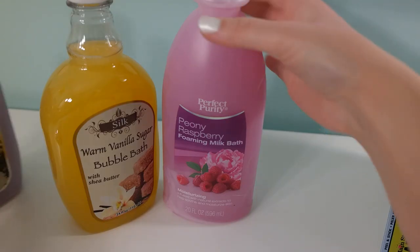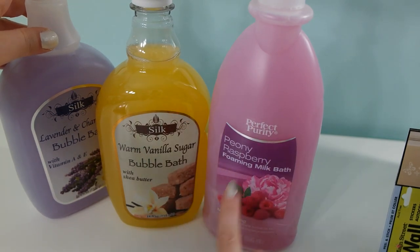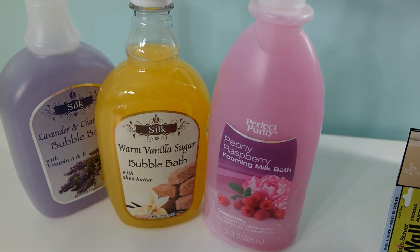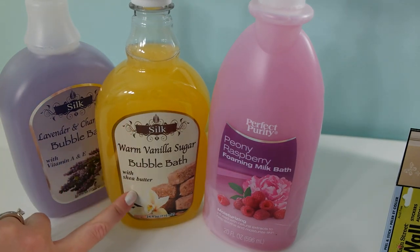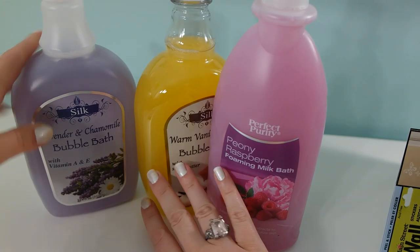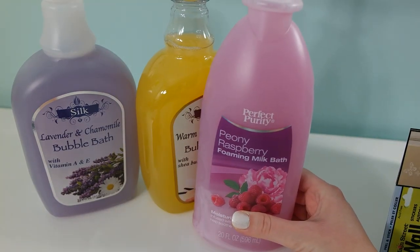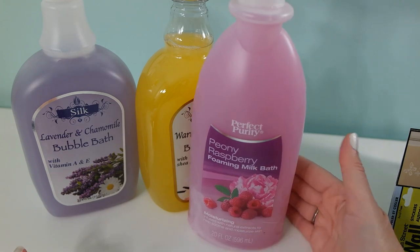I found two bubble baths and one foaming milk — two by the same company. I've seen reviews on YouTube where people say this one is amazing, so I'm definitely going to give it a try. The other one is in lavender and chamomile, which should be nice and soothing at night.